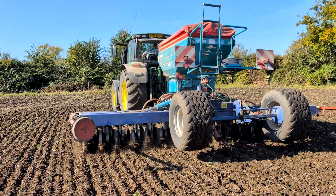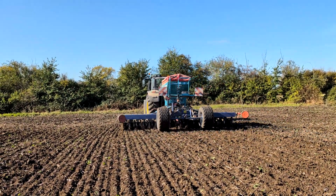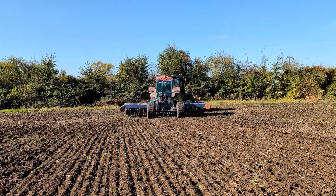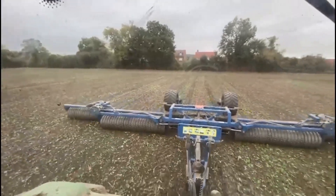The day after the seed treatment had been applied, we managed to get the seed in the ground, followed by the standard roll-harrow-roll sequence.